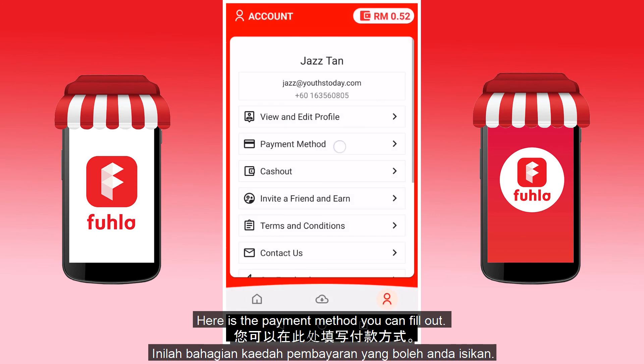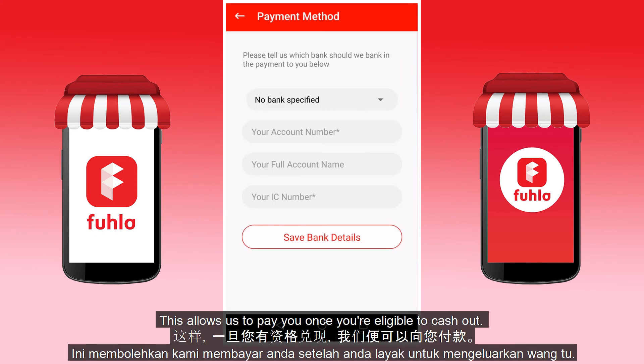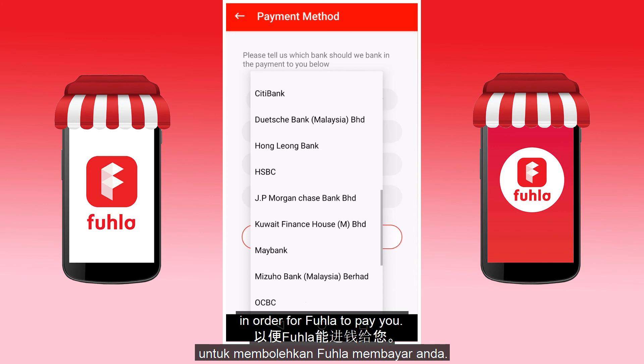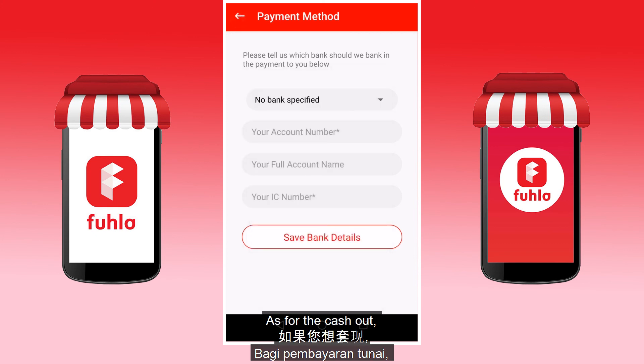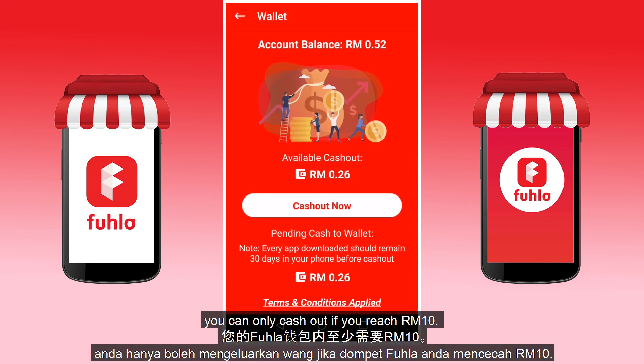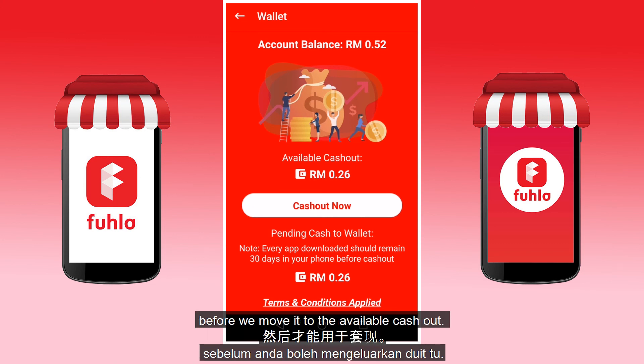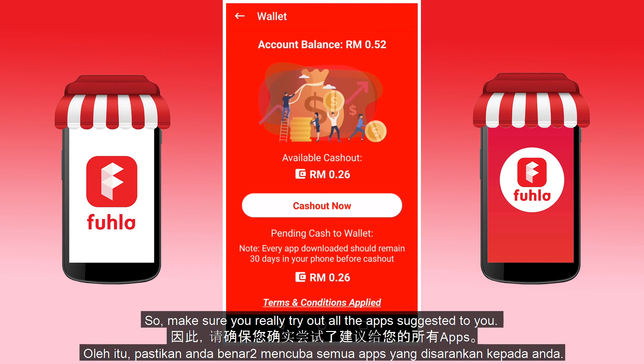Here is also the payment method you can fill up. This allows us to pay you once you are eligible to cash out. You can select which bank account you are using in order for Fula to pay you. You can only cash out if you reach RM10. The app that you install needs to remain on your phone for 30 days before we move it to the available cash out, so make sure you really try out all the apps suggested to you.